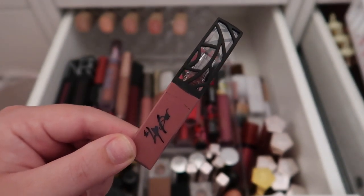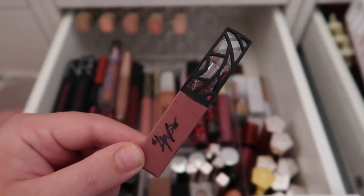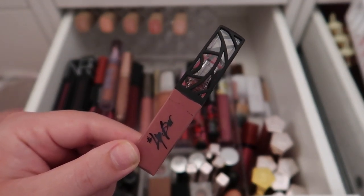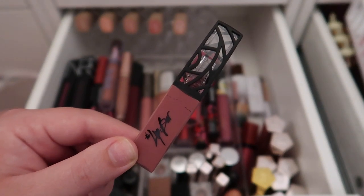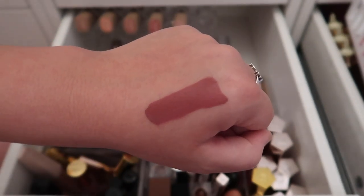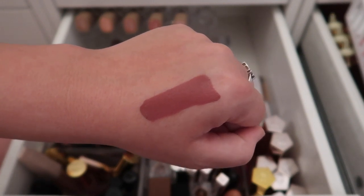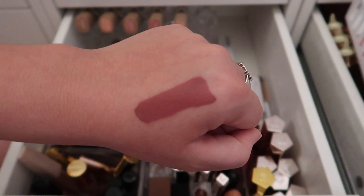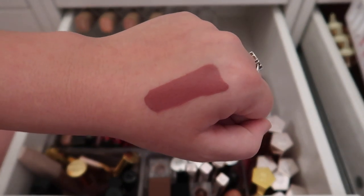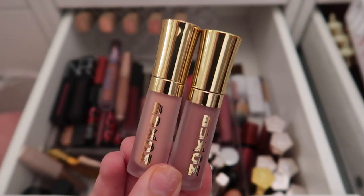I have a liquid lipstick from The Lip Bar that I got at Target in a lip set. It's really pretty but I have so many colors like this, so I'm going to declutter it. Here's the swatch — it's beautiful and something I'd actually wear, but I know I have a million lip products that look exactly like this.